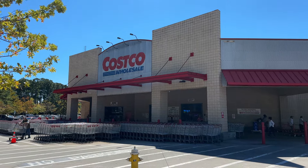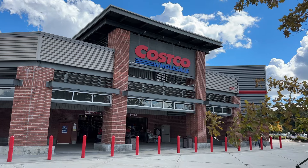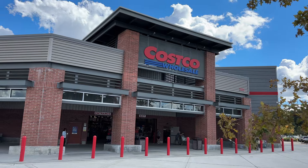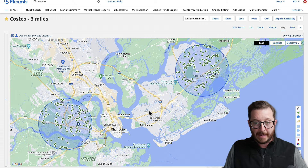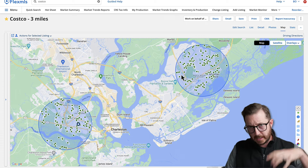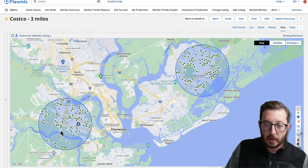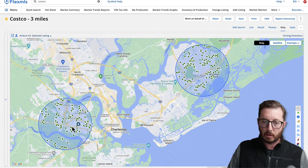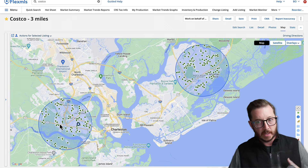There are two Costcos in the area: one in West Ashley and one in Mount Pleasant. The one in West Ashley is at the end of 526, right by the Citadel Mall. The one in Mount Pleasant is in the northern part of Mount Pleasant, about two miles north of Route 41. Looking at a three-mile radius from each of those Costcos, we're not going to include John's Island because while it's three miles as the crow flies, you've got to go all the way around. That brings us to about 275 active homes.